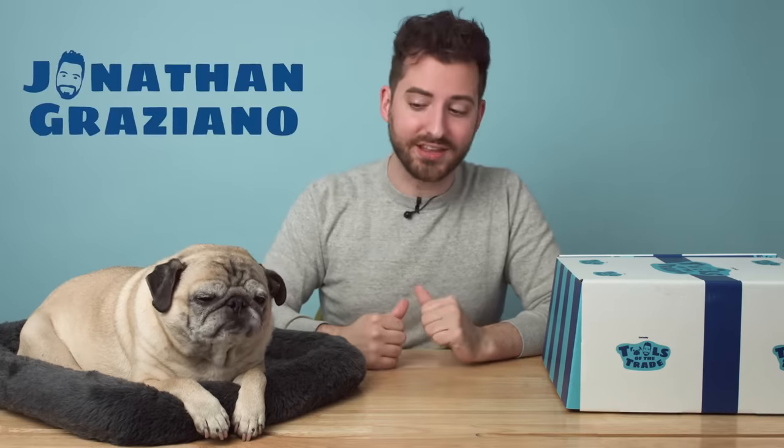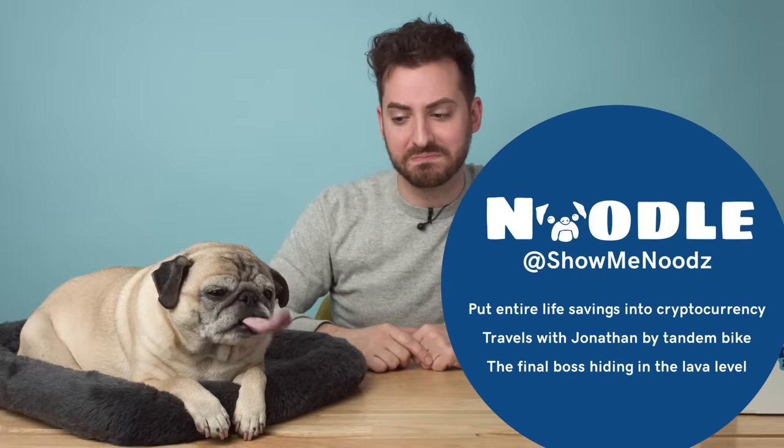Hi, everyone. Thank you so much for watching this week's episode of Tools of the Trade. My name is Jonathan. That's Noodle. And this is Tools of the Trade, the show where we find out what everyday items our everyday entrepreneurs need to get through their day.